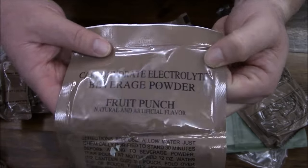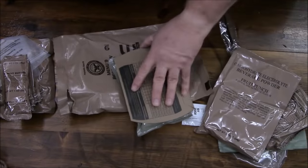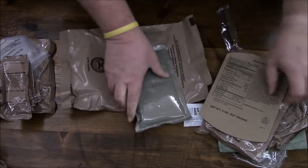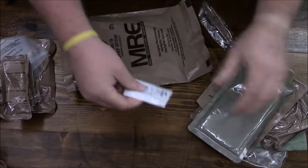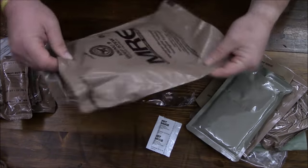Carbohydrate electrolyte beverage powder in fruit punch — definitely not one of my favorites, but it is what it is. Beef stew in all its glory; here are the nutrition facts and all 9,000 ingredients inside. We also have hot sauce, a spoon, and that's everything in the bag.